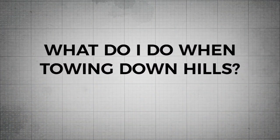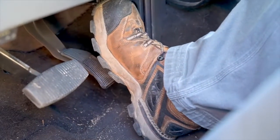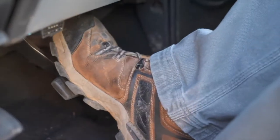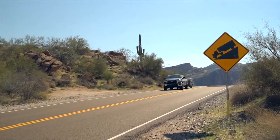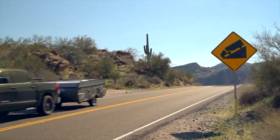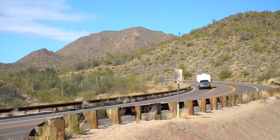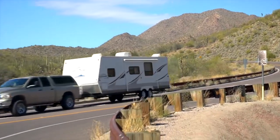What do I do when towing down hills? Always slow down before going downhill. Shift to a lower gear to help maintain your speed, and never ride the brakes on downgrades — use lower transmission gears instead. This will reduce the load on the tow vehicle brakes and help prevent overheating them. A good rule is to go down the hill in the same gear you had to use to go up the hill.